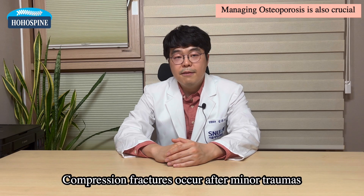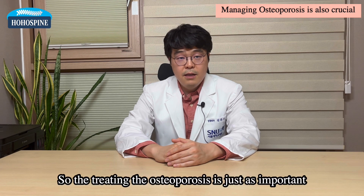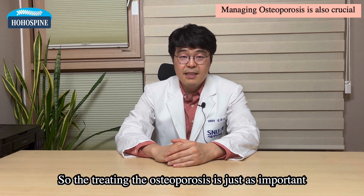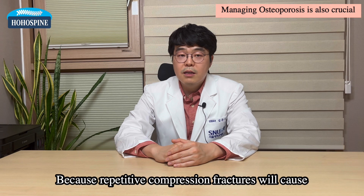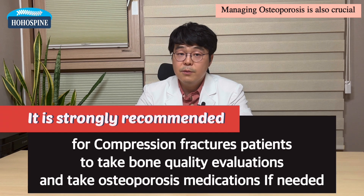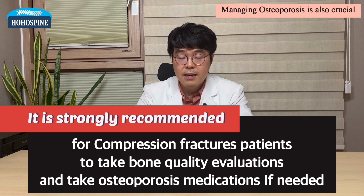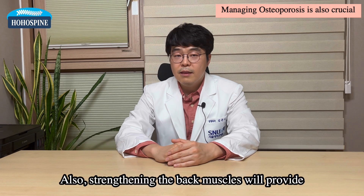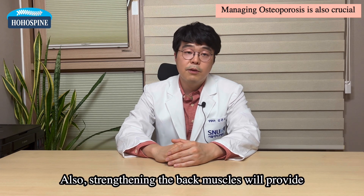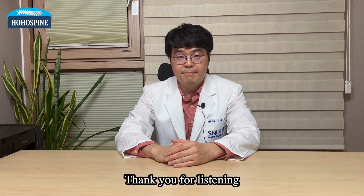Compression fractures occur after minor traumas, and patients are likely to have osteoporosis in the first place. Treating the osteoporosis is just as important as treating the fracture itself, because repetitive compression fractures will cause kyphotic alignment of the spine and stenosis of neural structures. It is strongly recommended for compression fracture patients to take bone quality evaluations and osteoporosis medications if needed. Strengthening the back muscles will also provide positive stimulus to the vertebrae, making them mechanically stronger. Thank you for listening.